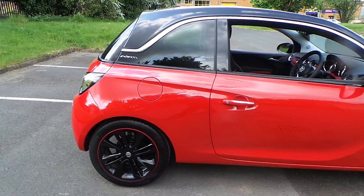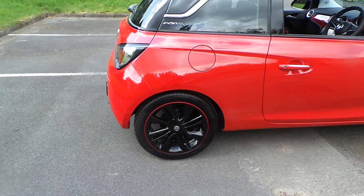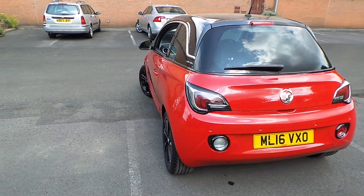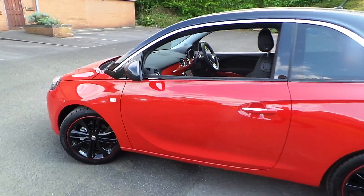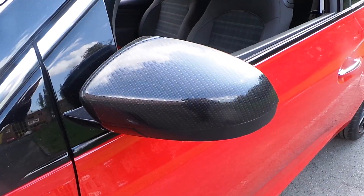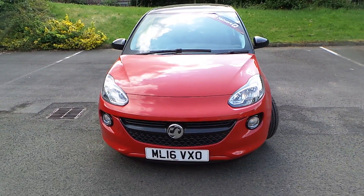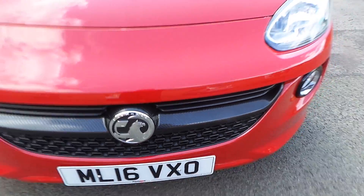Black roof and black carbon fibre effect door mirrors, alloy wheels, rear parking sensors, daylight running lamps, front fog lights, and carbon effect on the bumper too.